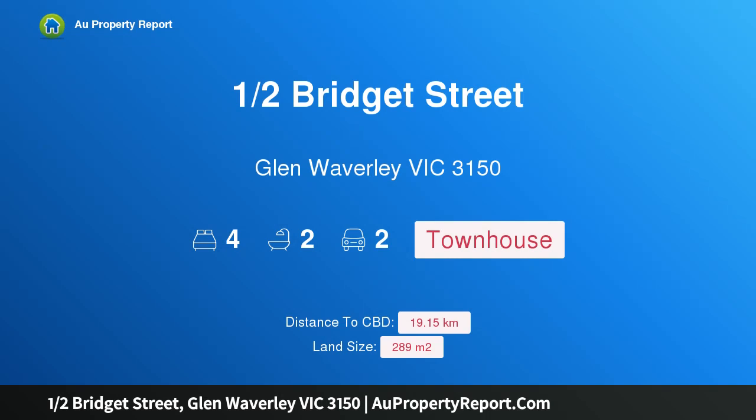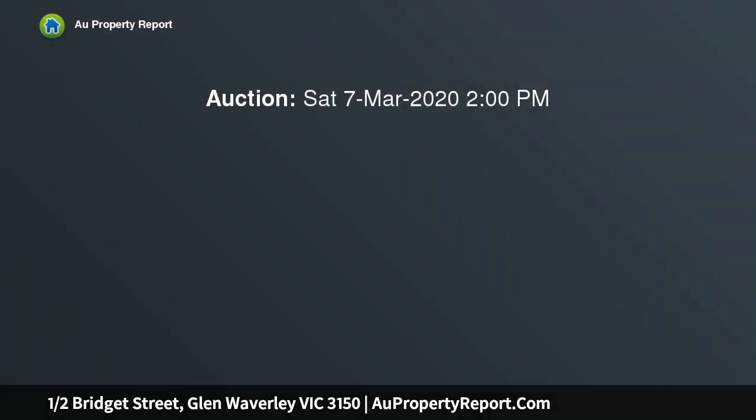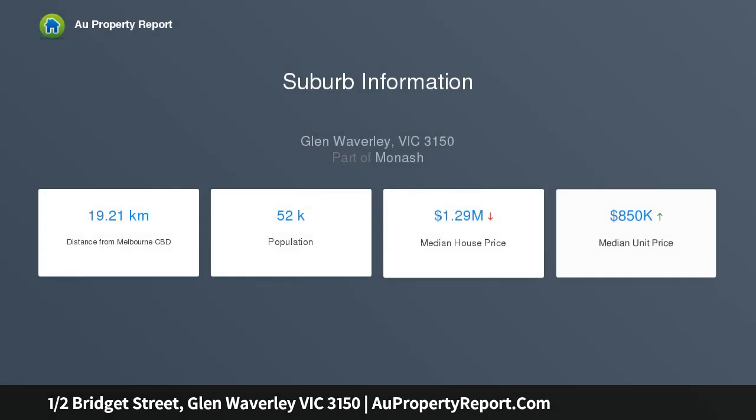Hi, I am glad to introduce property one half Bridget Street, Glen Waverley, Victoria 3150. The list of features and inclusions for this luxury freestanding four-bedroom townhouse is so extensive, the only way to appreciate what's on offer is to see it for yourself. This townhouse has been built to the highest standard using top quality finishes.